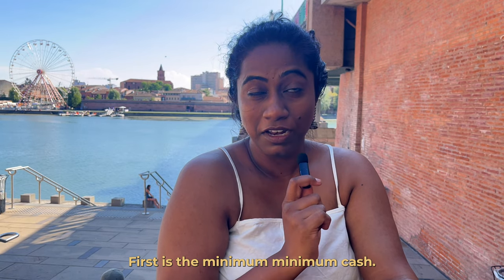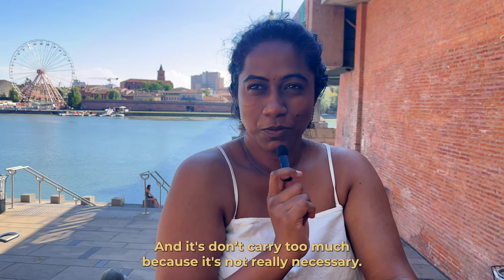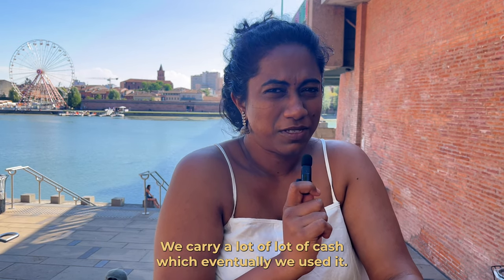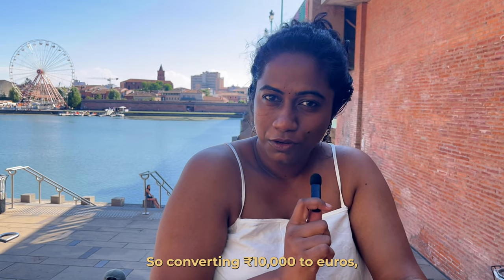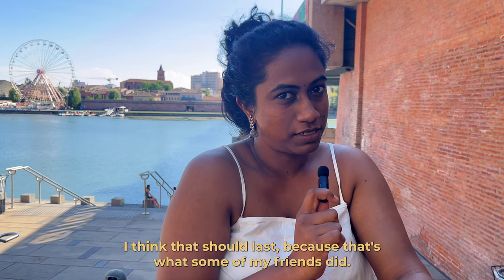For travel essentials, first is minimum cash. Don't carry too much — we carried a lot which we eventually used, but I don't recommend it. Converting around 10,000 rupees to euros should last, which is what some of my friends did.